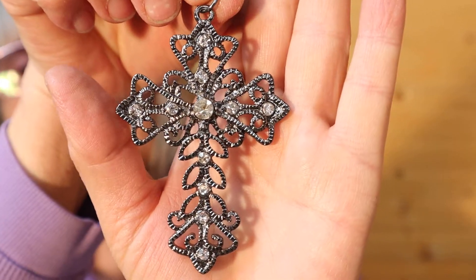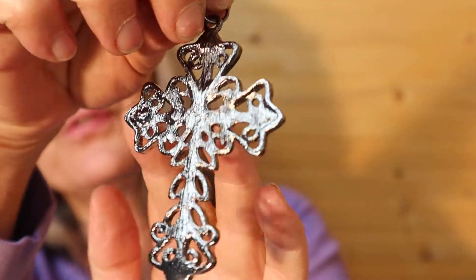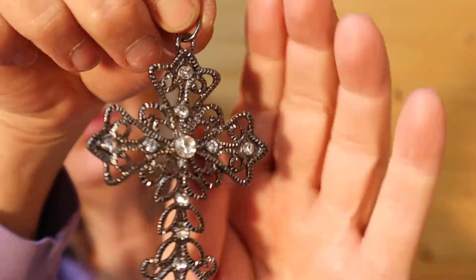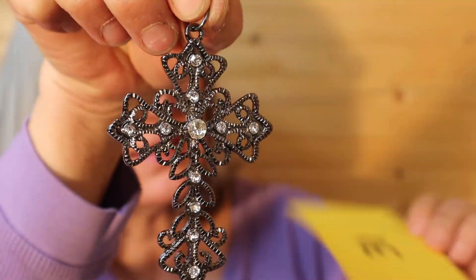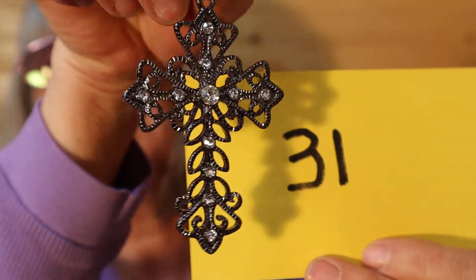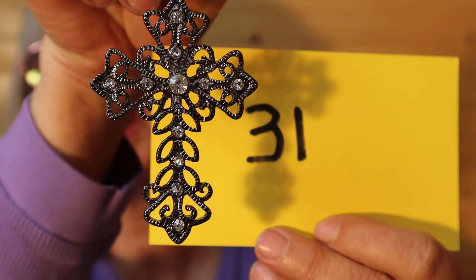And I have more pendants here. This one is about 4 inches — just the pendant itself. It is new. And this is $6, number 31.